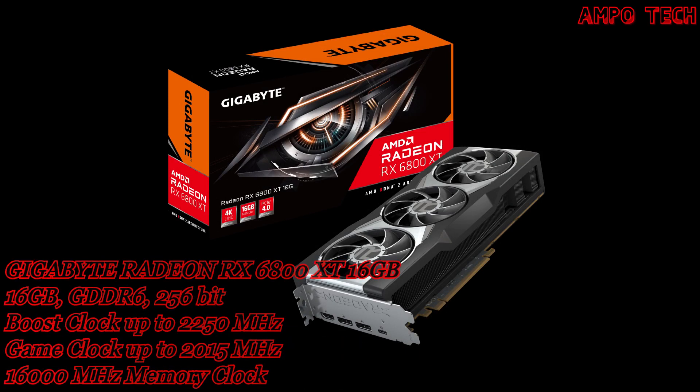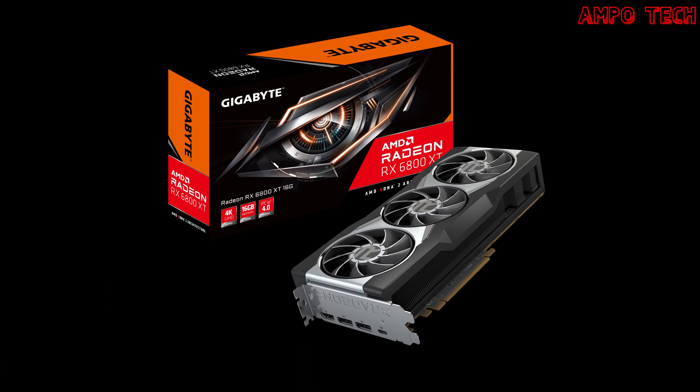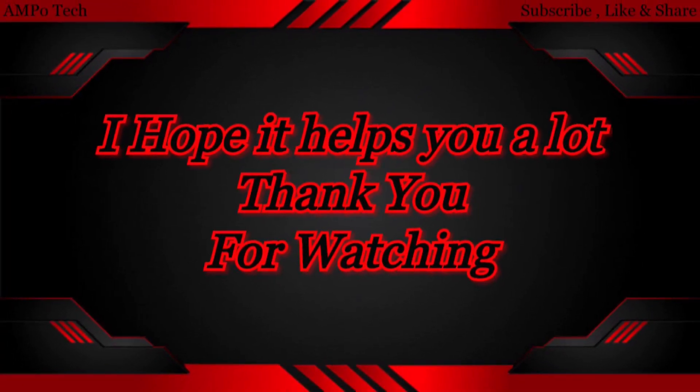That's it for the Gigabyte Radeon RX 6800 XT 16GB graphics card. Thank you so much for watching — this is Ampotech, and I'll see you in the next video.